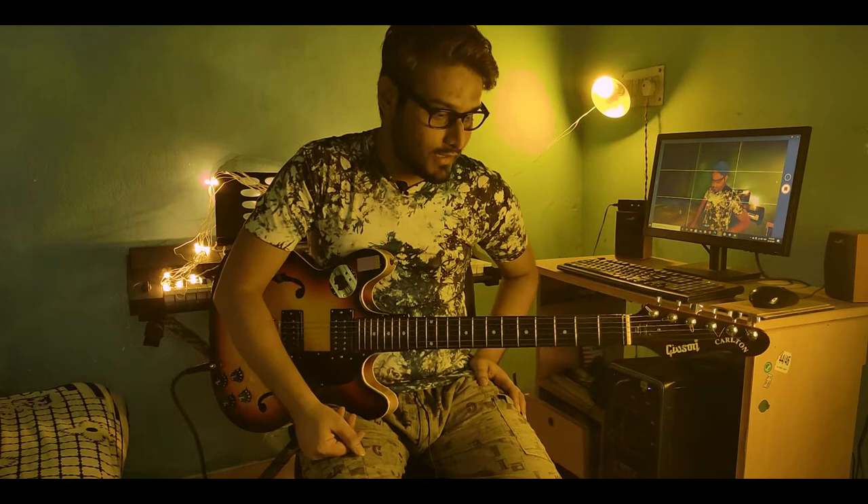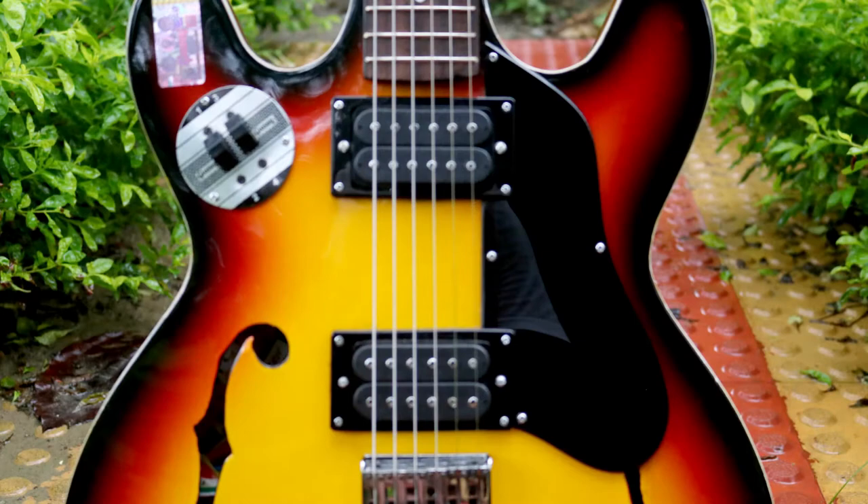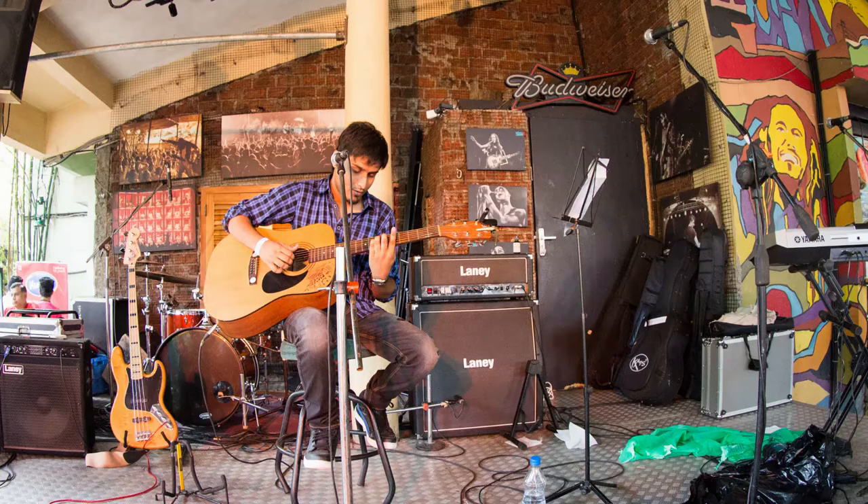Hi everyone. I generally don't put videos on a regular basis. Today's video is really special because the guitar I'm holding right now is my brand new custom-made semi-hollow guitar. Let me tell you the story behind it. I'm basically a single songwriter — I don't consider myself a guitar player. Guitar is my songwriting tool.